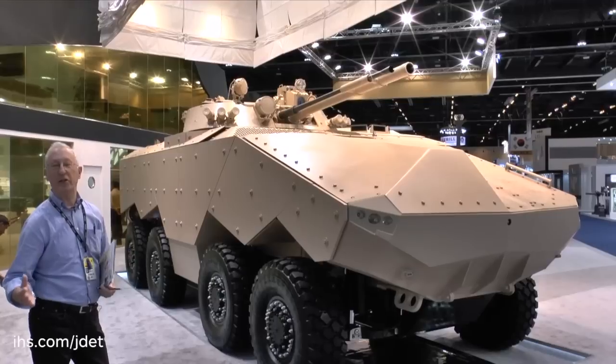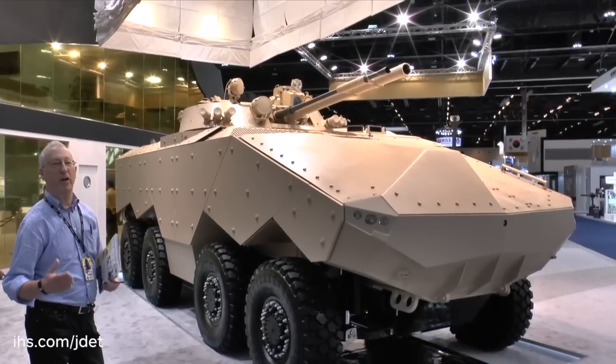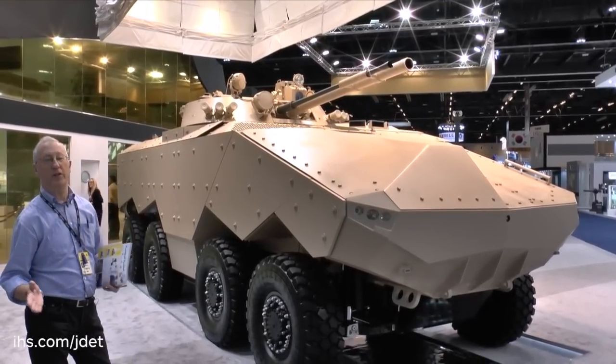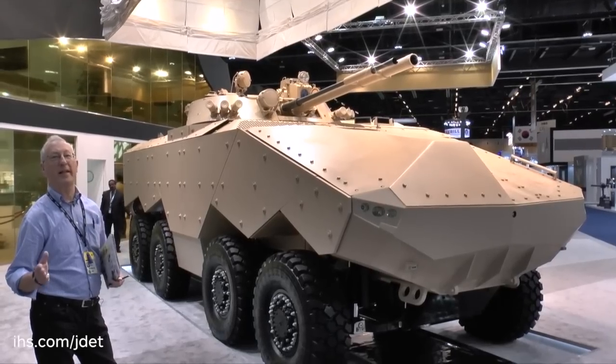The vehicle as a whole is fitted with an IDEX armour package for a higher level of protection. The actual combat weight depends on the version, but it is typically around 28 tonnes.